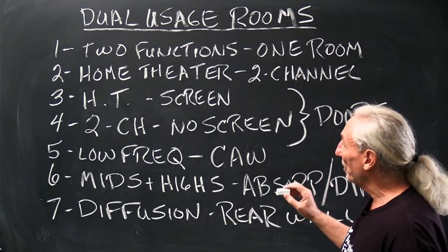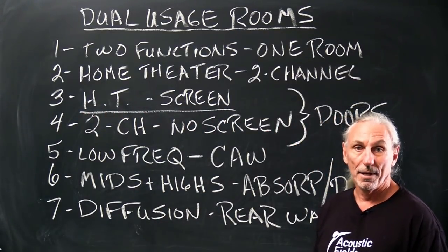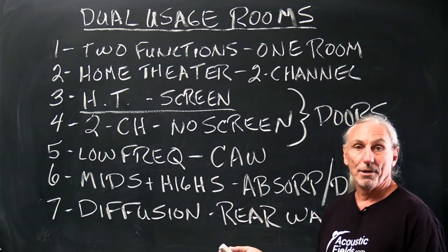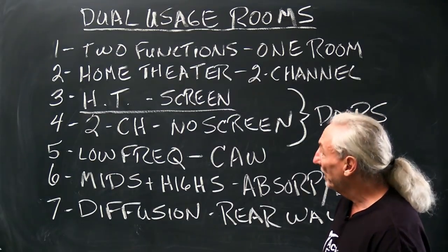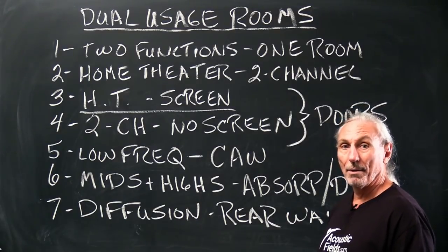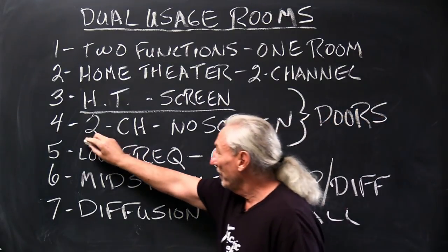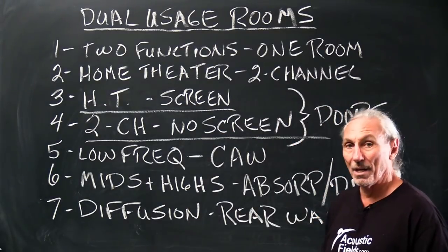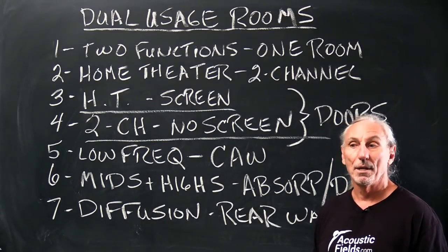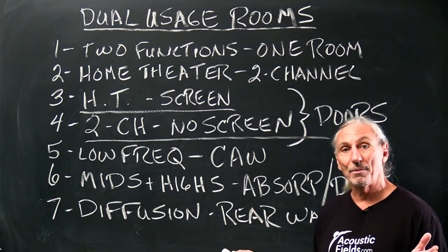So we have home theater and two-channel. What's our big elephant in the room? It's the screen. We're watching videos so we have to have something to project on, or a self-contained unit — LED, plasma, whatever. So we have that screen. Now in two-channel, we know from past videos that you can't have anything between the speakers on the front wall except treatment: low frequency, diffusion, absorption. You can't have a big screen with a hard, highly reflective surface.